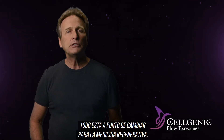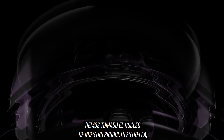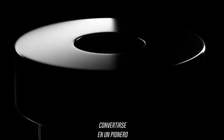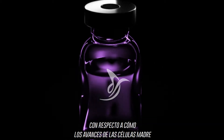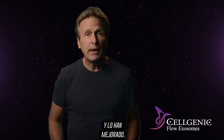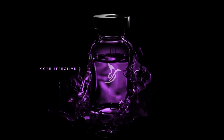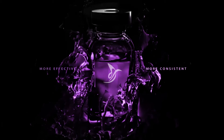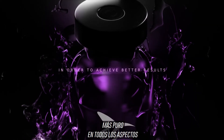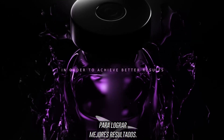Everything is about to change for regenerative medicine. We've taken the core of our flagship product, which is essentially what allowed Cellgenic to become a pioneer in how stem cell advancements have changed the landscape for healing our bodies, and made it better — more effective, more consistent, cleaner, more pure in every aspect in order to achieve better results.